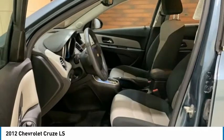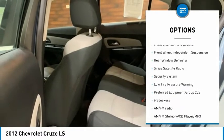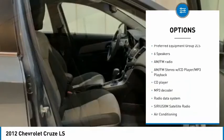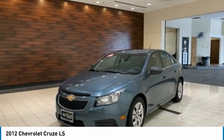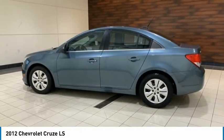Here are some of this vehicle's great options: electronic stability control, brake assist, traction control, remote keyless entry, front license plate bracket, front wheel independent suspension, rear window defroster, Sirius satellite radio, security system, and low tire pressure warning.